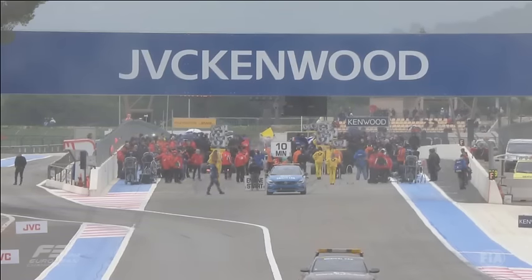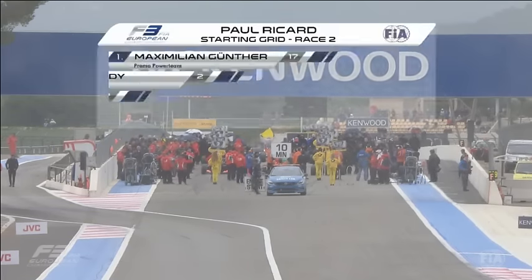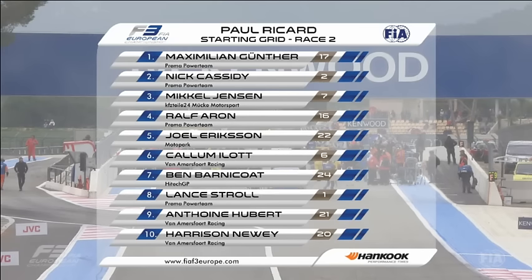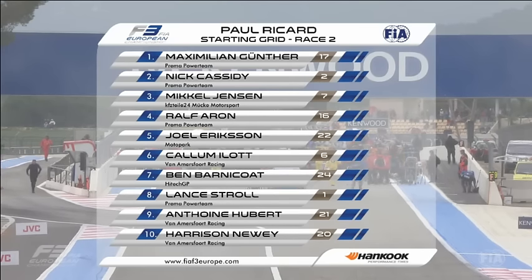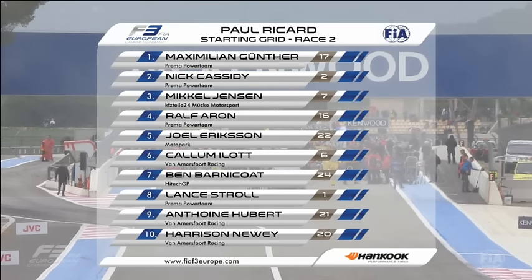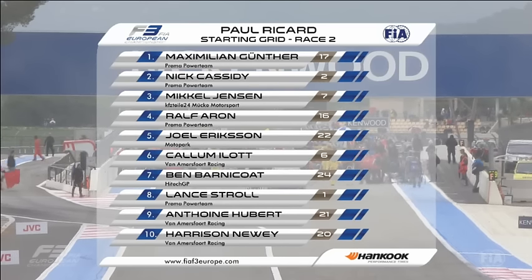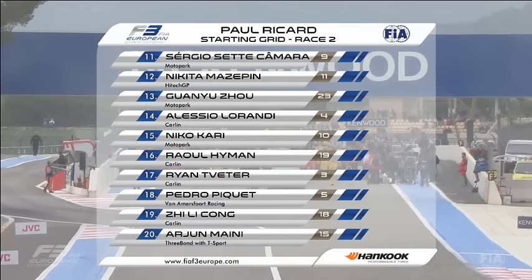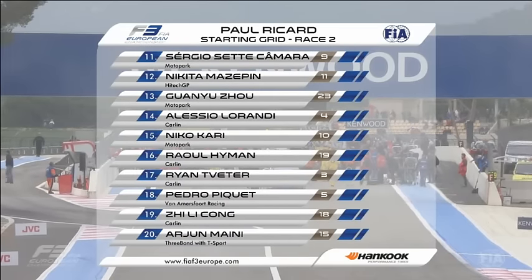It's the FIA Formula 3 European Championship, the second race of the day and second of three races this weekend. I'm Chris Hartley, and you are in for a treat. We saw some very good racing in the first race, not necessarily for the race leader, but some excellent racing further back inside the points. We have a very different looking grid because there were two very different qualifying sessions yesterday.